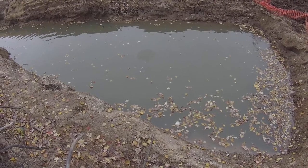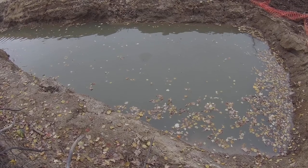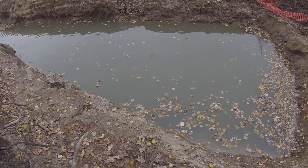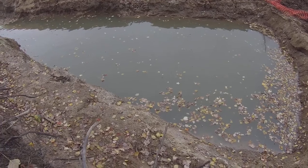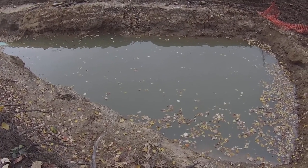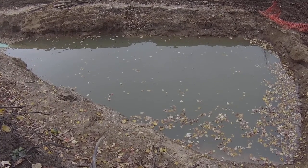I wonder if we could get down there — we might even be able to smell the hydrocarbon on the surface. We called the MDEQ, Jeff Pierce, and Jeff was concerned about it. This is a video — we just wanted to give you more documentation, Jeff, so that you can investigate just a little bit further for us.